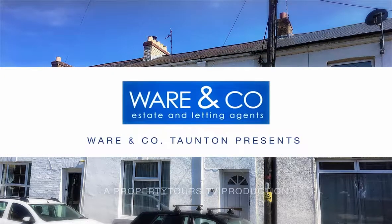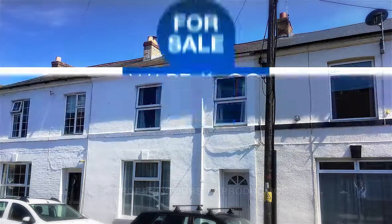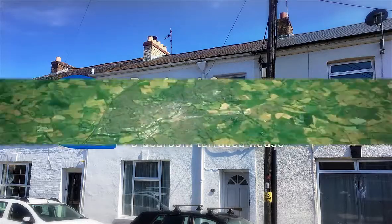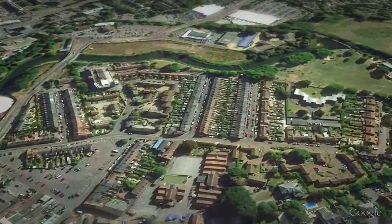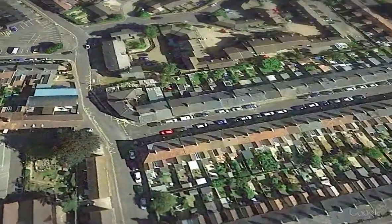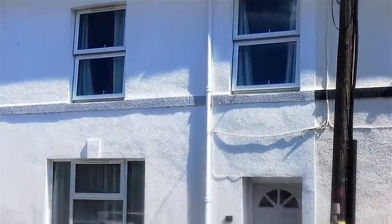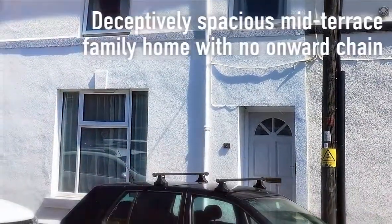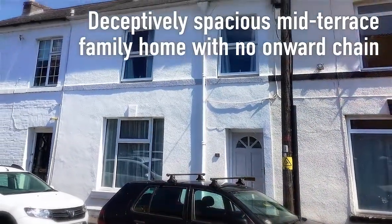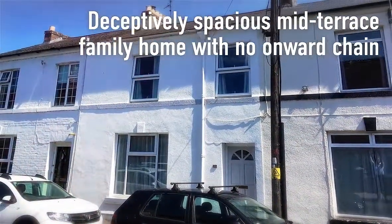There are three bedrooms in total. Standing in the highly favoured French Weir area of Taunton, this extremely deceptive family townhouse has three bedrooms and is offered to the market with no onward chain.